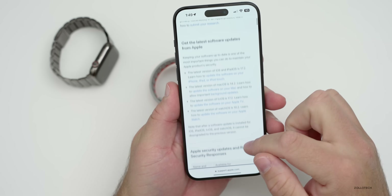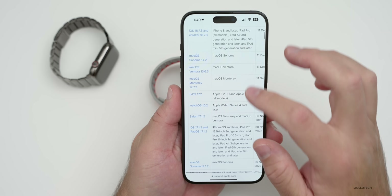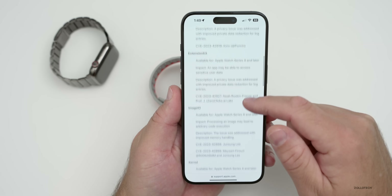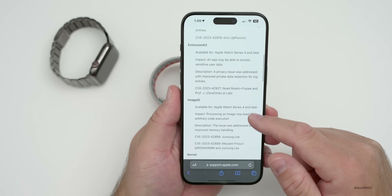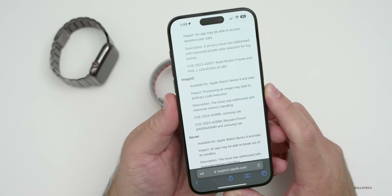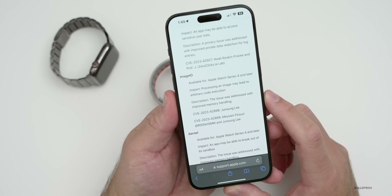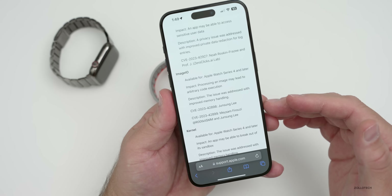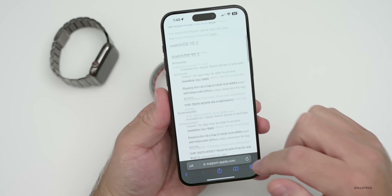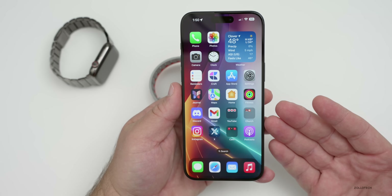watchOS 10.2 also includes security updates. On Apple's Security Releases website — I'll link that in the description — you can see all the latest releases. Under watchOS 10.2 there are actually eight updates, covering Accounts, ExtensionKit, ImageIO, Kernel, and WebKit. For example, with ImageIO, the issue was that processing an image may lead to arbitrary code execution; it was addressed with improved memory handling. They also provide the CVE numbers and credit to contributors who helped find the issues.